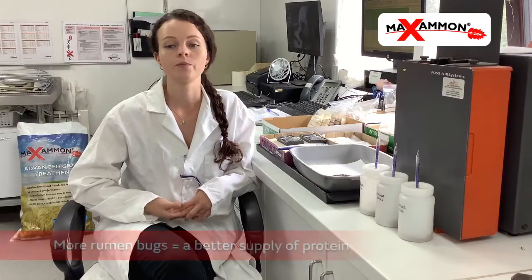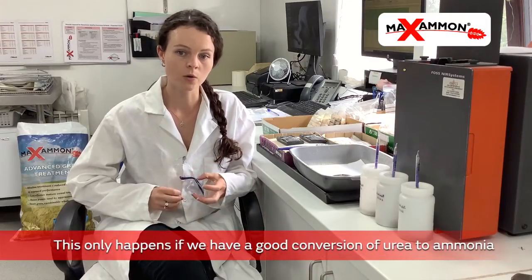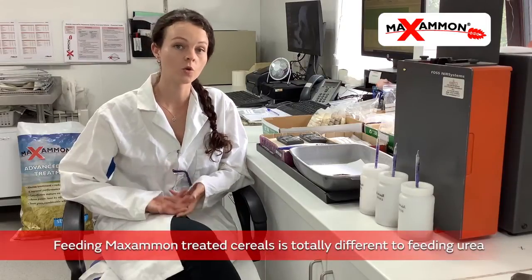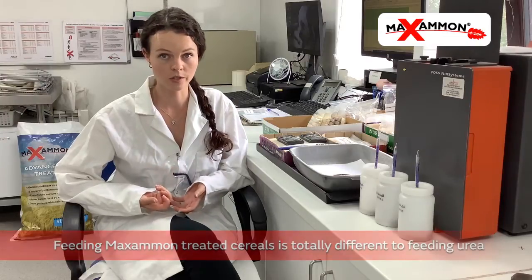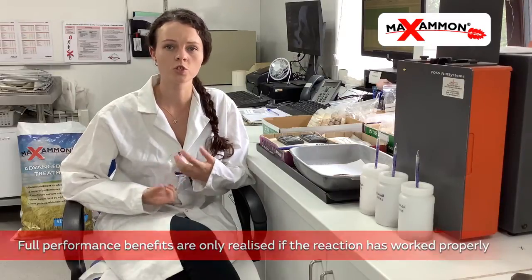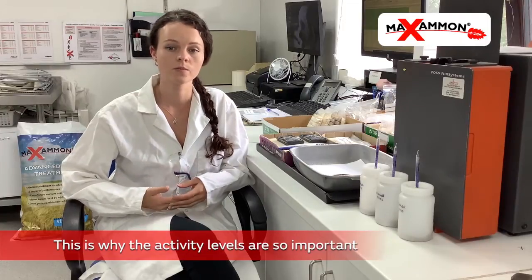We have a better supply of protein. But this only happens if we have a really good conversion of the urea to ammonia, which is why activity level is so important to us. So we're seeing something totally different with Maximon treated cereals than feeding cereals treated with just urea. You won't get the full animal performance benefits unless Maximon has worked properly, which is why our guaranteed activity levels and our quality assurance programs are so important to us. It's also really important for farmers who are treating harvest grain — the greater the activity level, the lower the likelihood you're going to have any storage stability issues.